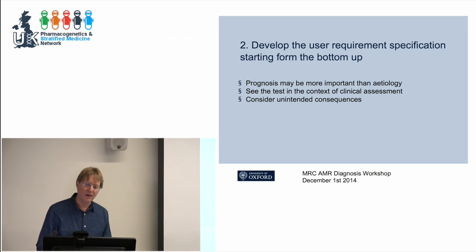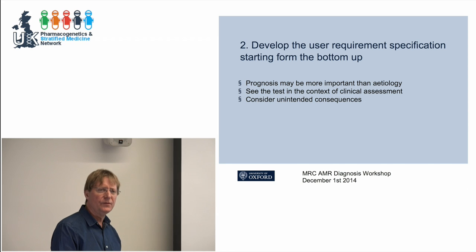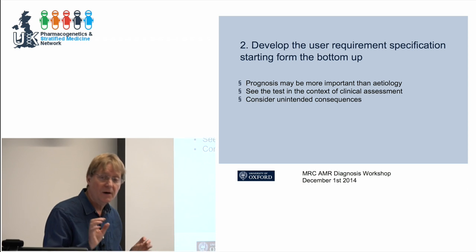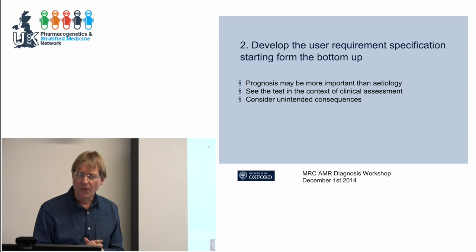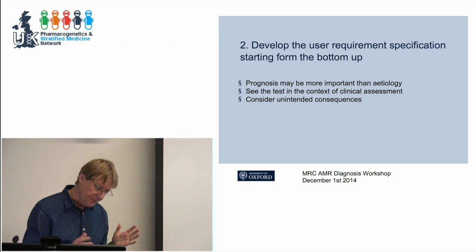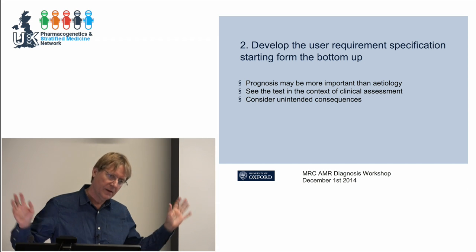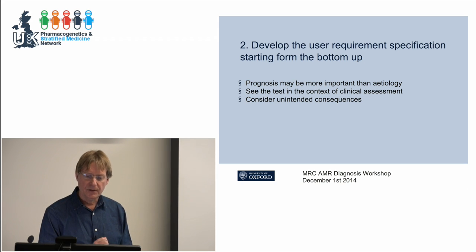Second bullet point: think about what you're trying to achieve. The Longitude Prize seems to be focusing on virus versus bacteria — but etiology isn't that critical. What we're more interested in as GPs is prognosis: who's going to benefit from antibiotics, who's not? Let the clever people in the lab figure out the reasons — from a decision-making point of view, getting deep into etiology isn't so critical.